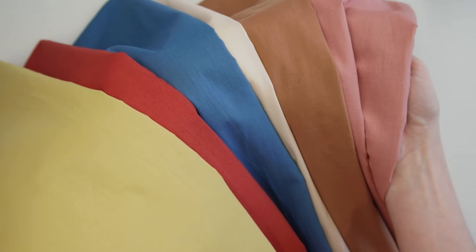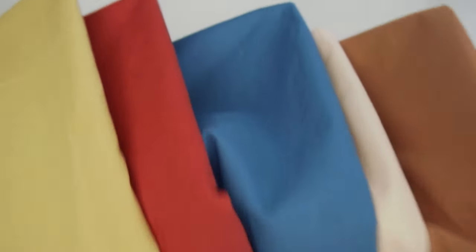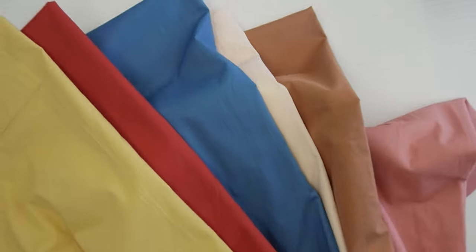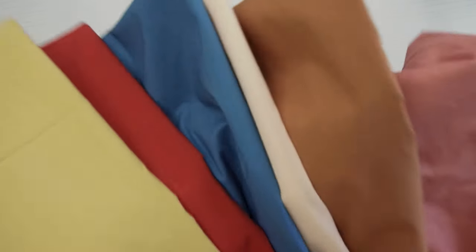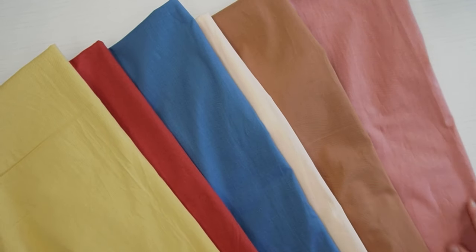But first let's talk about Batiste, which is also called Cambric. Batiste fabric is a lightweight plain woven fabric that is often made from cotton. It's tightly woven so it makes it really strong and durable. It's naturally breathable.